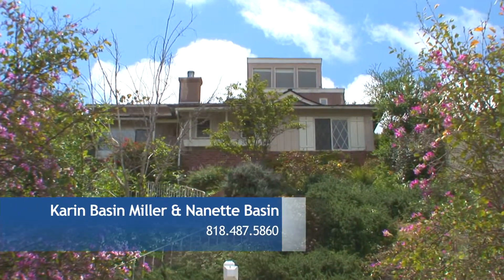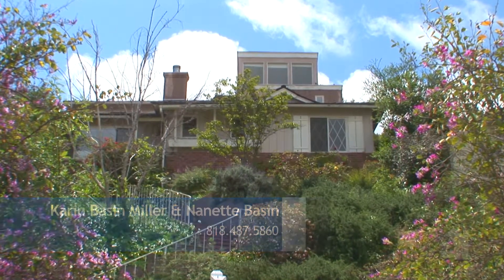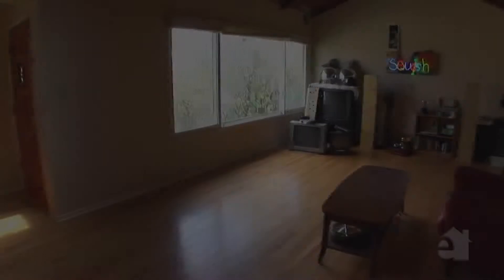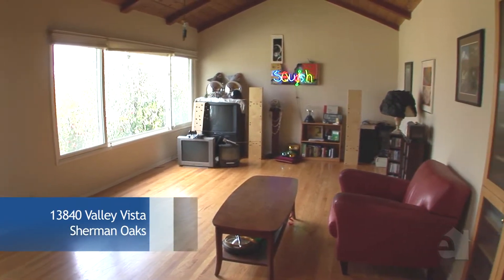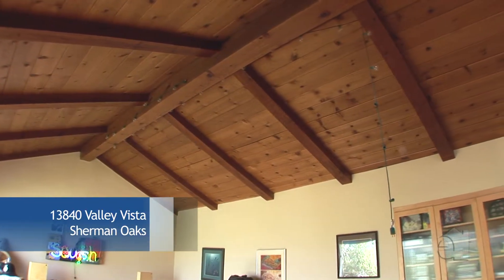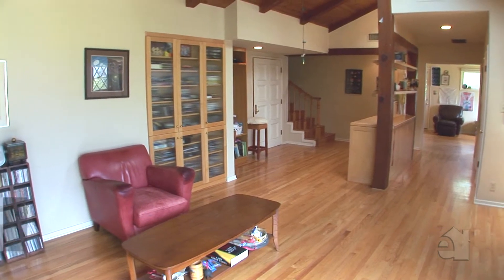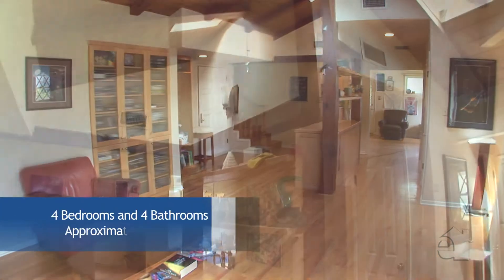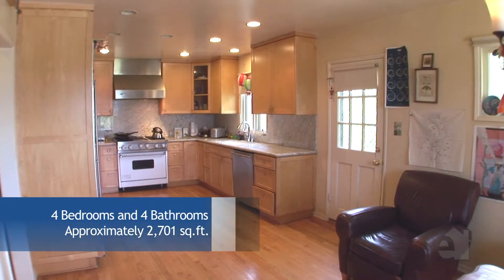Sophistication and style blend beautifully in this traditional view home. Size and personality are in abundance in the living room, where a handsome beam ceiling provides the finishing touch.